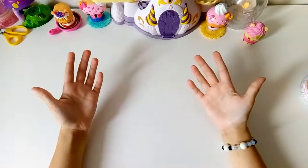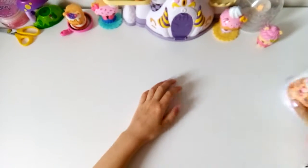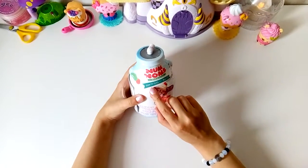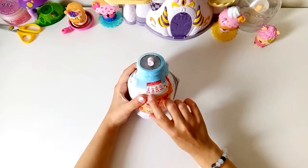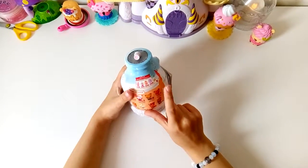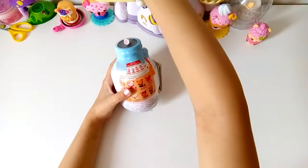Hello everybody, welcome! We'll open up some new series Num-Nums. These are called Num-Nums — I'm surprised it's in a bottle, but who's inside? You can get only nail polish, body spray, lotion and shimmer. These are the characters you can get. Num-num!